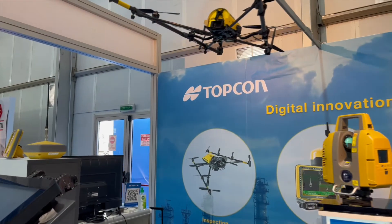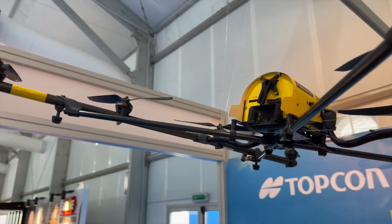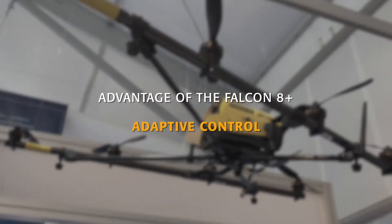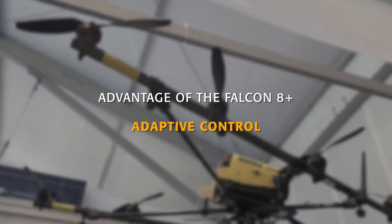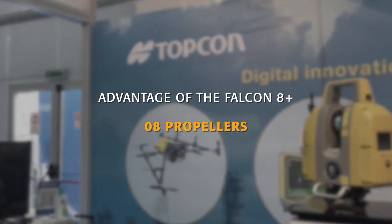Why? Because it has so many features. First of all, it has eight propellers. These eight propellers work to adjust the wing speed and they give extra safety. With that extra safety, we can even fly when two propellers are down, which eliminates the factor of risk while flying.